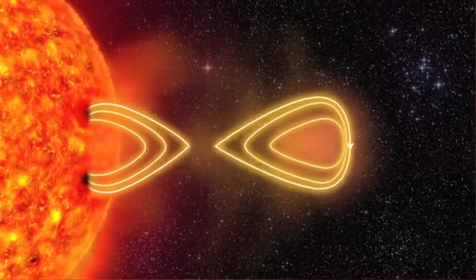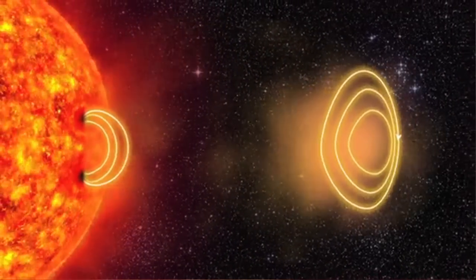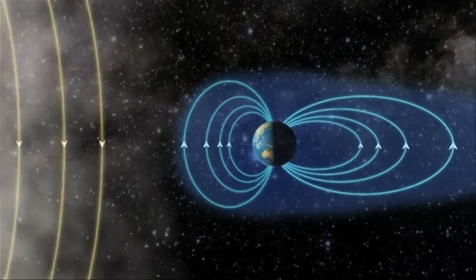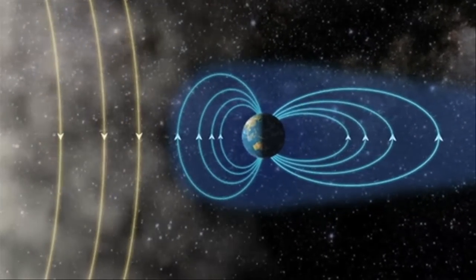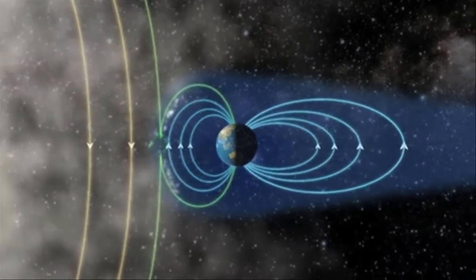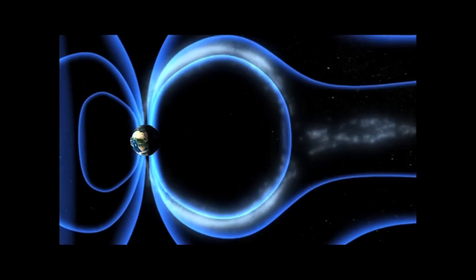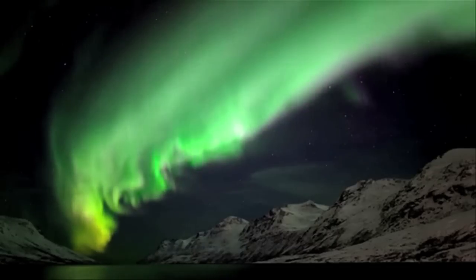When a solar flare happens, generally a large amount of energy is released, creating an even stronger solar wind or a solar storm. These travel all the way to Earth, but luckily we are protected due to the magnetosphere. When the solar wind hits our magnetism, it creates the magnetosphere — this force field that deflects these particles and pushes them around the Earth. A few get through though, and that creates the auroras that we see today.